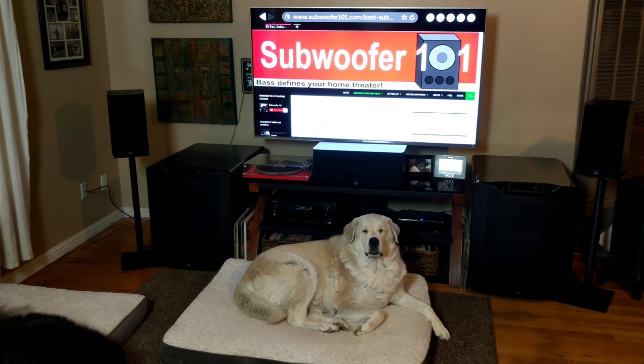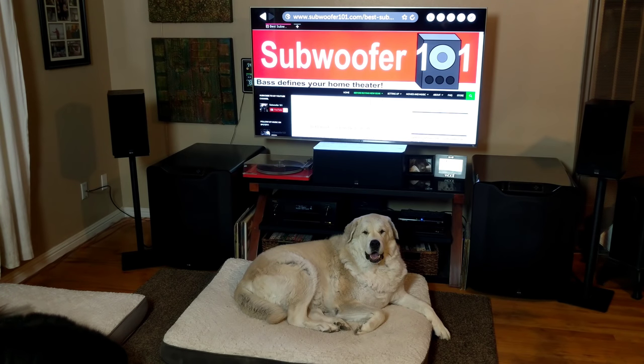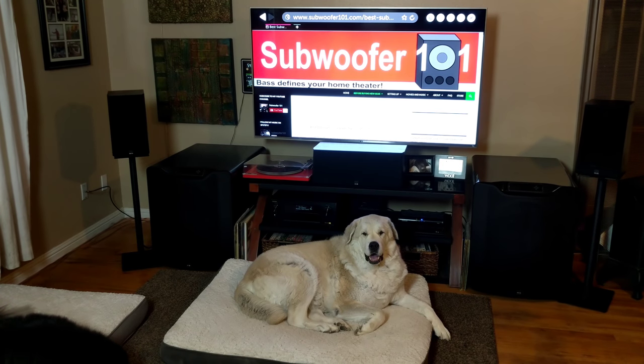Alright guys, so today I want to do a video on the top 10 mistakes I see people making in home theater. This isn't a judgment video or anything like that — it's more of like a road map. So if I talk about some stuff and you're like, huh, I wonder if I have that problem, it might be worth looking into. And almost all of these mistakes I've made myself. This whole channel was kind of built on my own mistakes in one way or another.